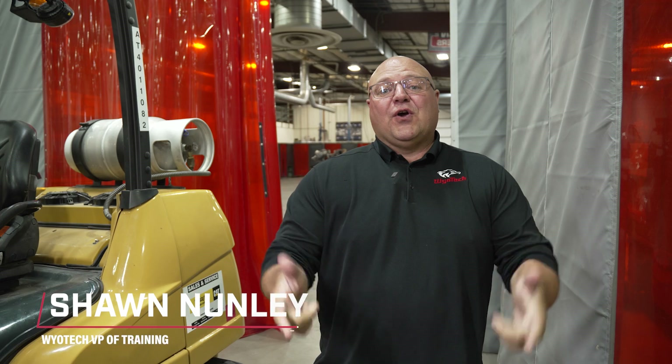My name is Sean Nunley with WyoTech. I am the vice president of training and I have been with WyoTech for approximately 30 years. We have a brand new program that we brought into WyoTech — it's our new Applied Welding Technology program. It is a six-month program. You come in, it's eight hours and 20 minutes a day. You get out of here in six months and hopefully get into a career in the welding industry.